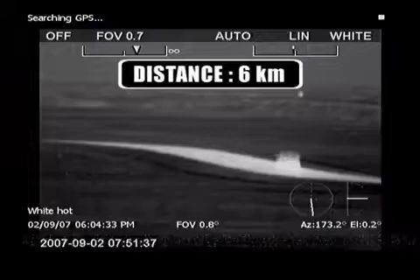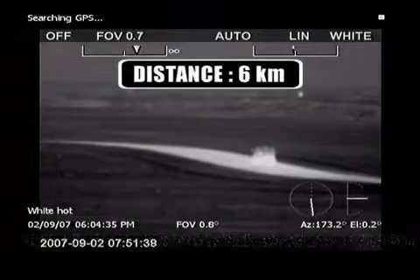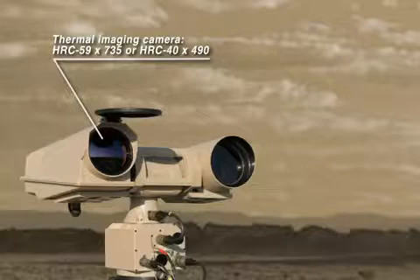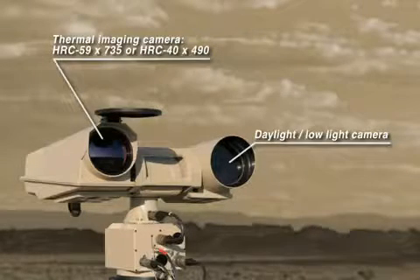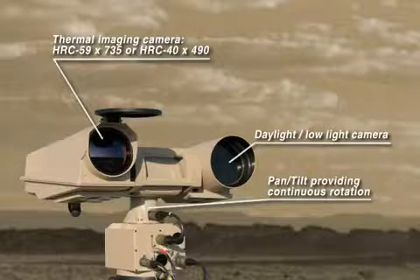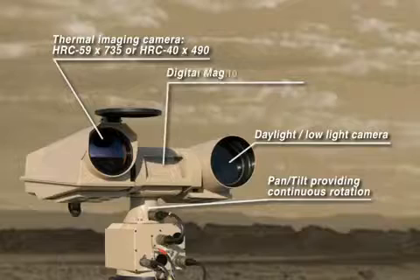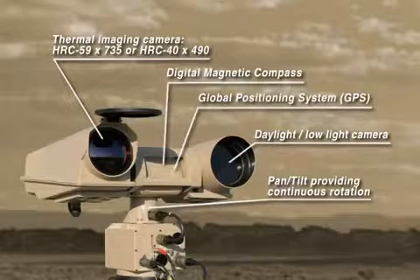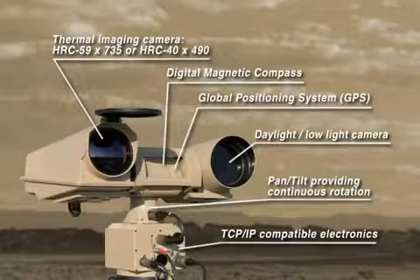In the multi-sensor configuration, the HRC consists of the following elements: a thermal imaging camera, a daylight low-light camera which can be used when conditions permit, and a robust pan-tilt mechanism providing continuous rotation. Optionally, the multi-sensor can be equipped with a digital magnetic compass, a global positioning system, TCP/IP-compatible electronics to connect the camera in your network, and a laser rangefinder.